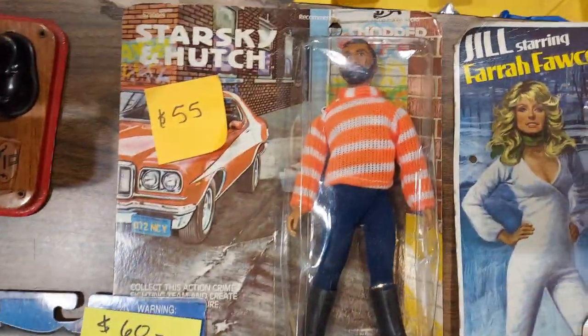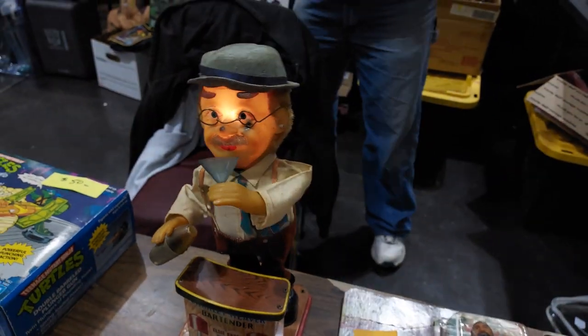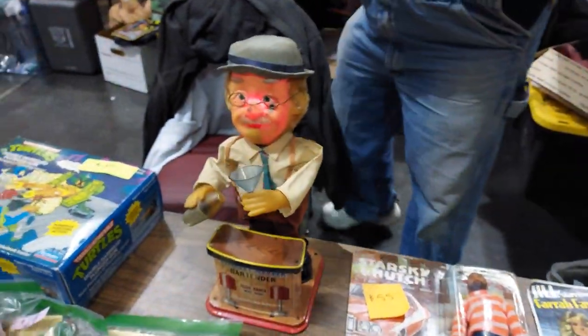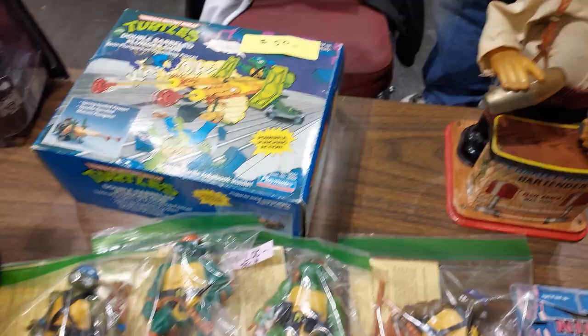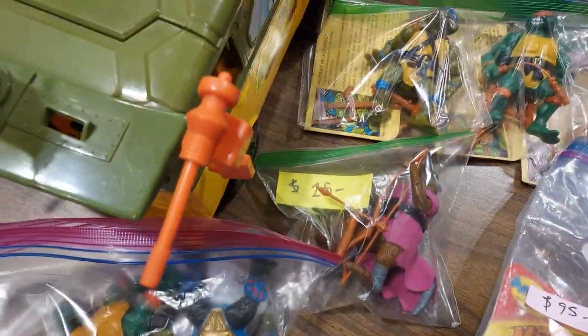Oh my goodness! Back in the day — come on, kids, it's fun to drink. Original Ninja Turtle — I'm sure a lot of them still think that way. Some Lucy's. Turtle Wagon. Wow.